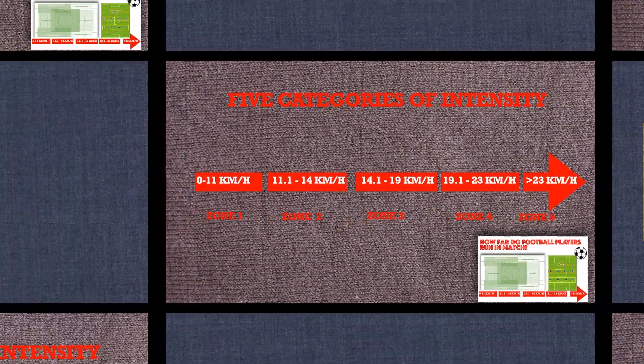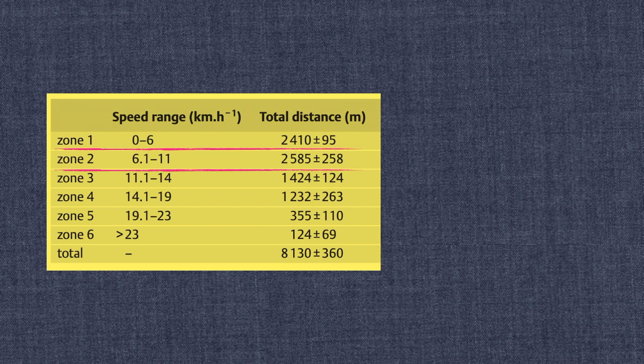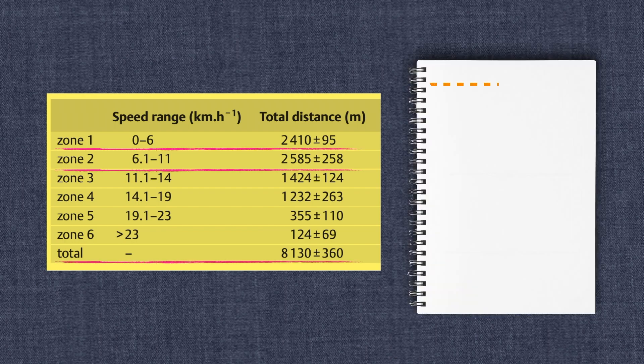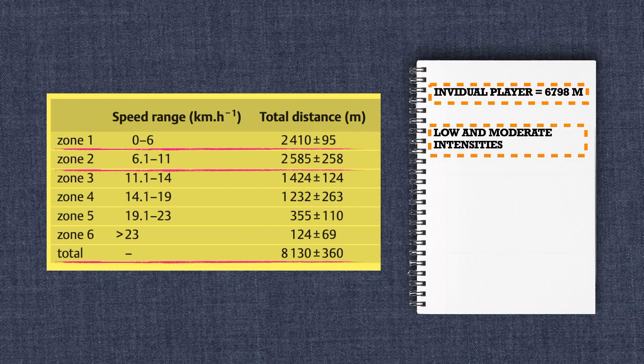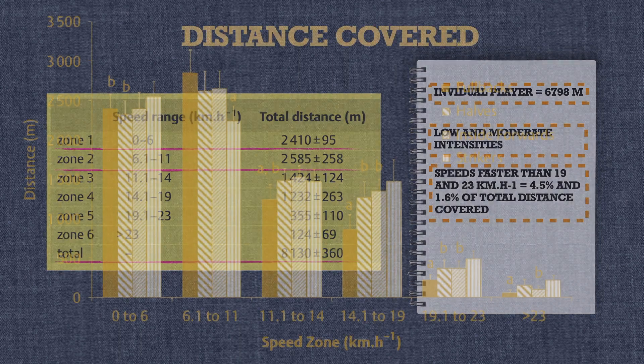The results show that, looking at the zones, in the average of total distance covered in meters, the players covered the most in zone 2 and zone 1, with a total of around 8 km. The mean total distance covered by each individual player was around 7 km, of which the major proportion was covered at low and moderate intensities. Speed faster than 19 and 23 km per hour accounted for 4.5% and 1.6% of the total distance covered.